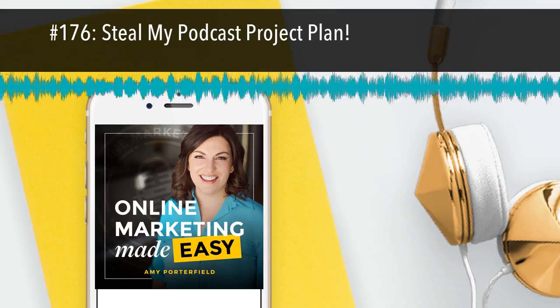Thanks for listening to the Online Marketing Made Easy Podcast at www.amyporterfield.com.